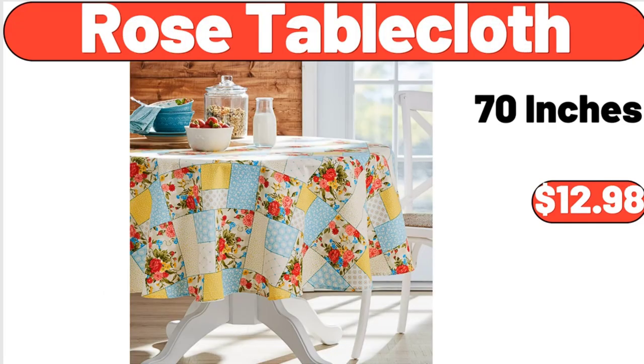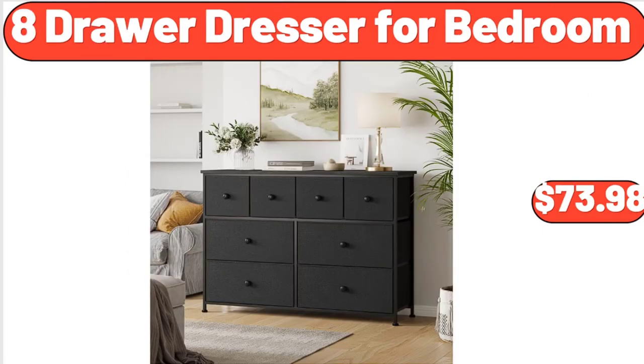Rose Table Cloth, 70 Inches, $12.98. 8-Drawer Dresser for Bedroom, $73.98.